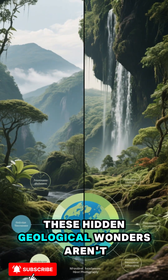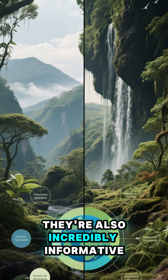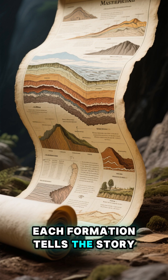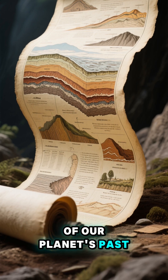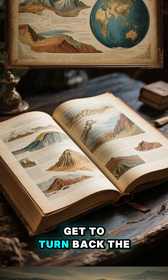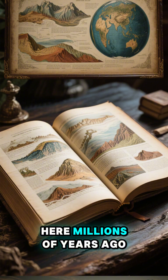These hidden geological wonders aren't just beautiful — they're also incredibly informative. Each layer, each formation tells the story of our planet's past. It's like a diary, and we, the readers, get to turn back the pages and discover what happened here millions of years ago.